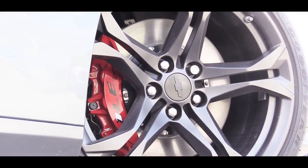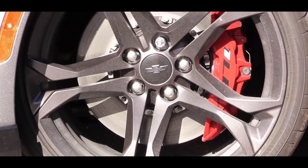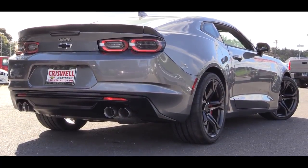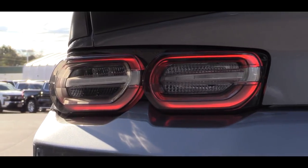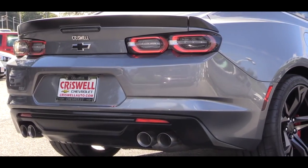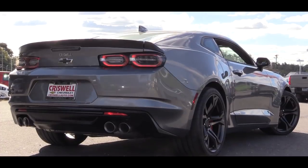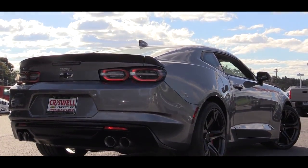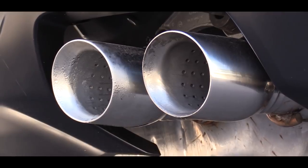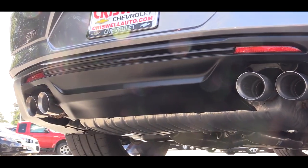On the sides: body-color power-adjustable mirrors, which come heated and auto-dimming with the 2SS trim. Wheels are sized at 20 inches standard, with several different designs available. Around back: a rear spoiler comes standard, revised LED taillights for 2019, and smoked housings come standard on both the 1SS and 2SS. You also get black bowtie badging, and the 1LE adds a black rear spoiler and quad exhaust tips.